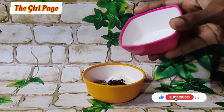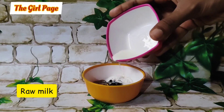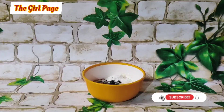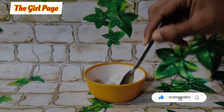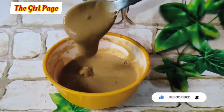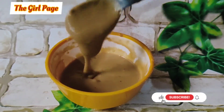It will also help with acne and lighten the skin. Now mix all the ingredients into a paste and add raw milk. This will cleanse your skin and help with pigmentation, scars, and dark spots. Mix everything together until you have a smooth texture.